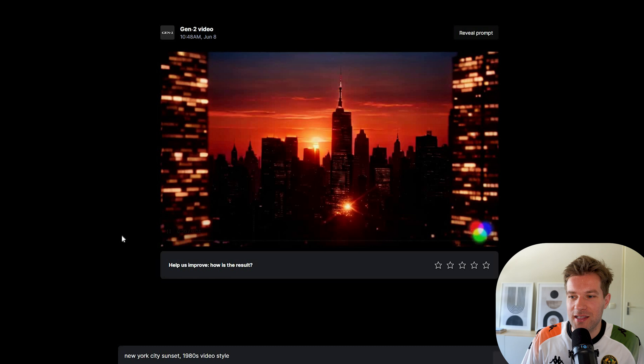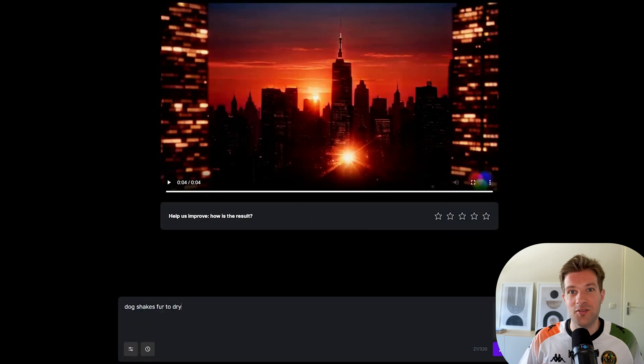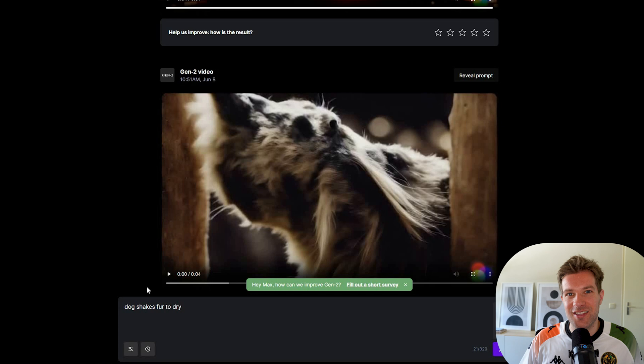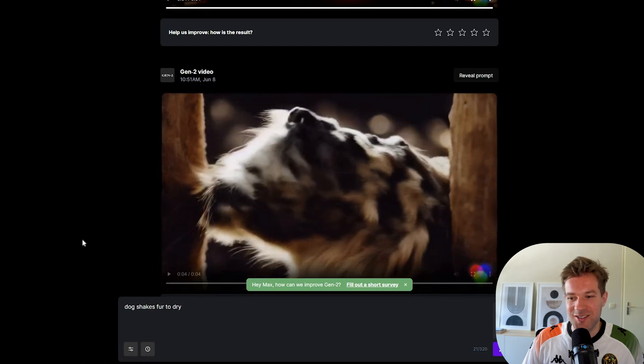Here we have the result — it's pretty basic, not a lot of movement, but it's a video of what I asked. Let me try something else: 'Dog shakes fur to dry', without adding any animation style, just to see what it comes up with. And this one is just super buggy — it's not at all what I wanted. That's what I said before: we are in a DALL-E2 situation where it's not perfect yet, but we're getting something. So in a couple of months this is going to be crazy.